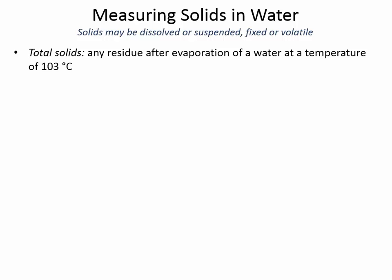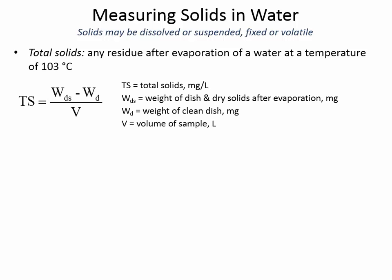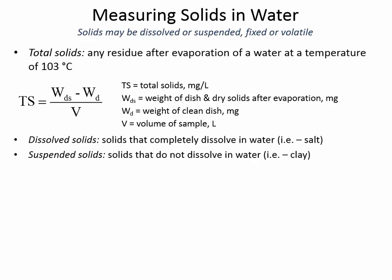Today's in-class exercise is going to be related to measuring solids in water. Solids are things that are left behind when the water evaporates — we put it in an oven at 103°C, which evaporates the water but won't burn things considered volatile. We can break total solids up into components: dissolved and suspended. Dissolved solids are salts — things that actually get absorbed into the water. Suspended solids are little clay particles that float around but don't actually dissolve.